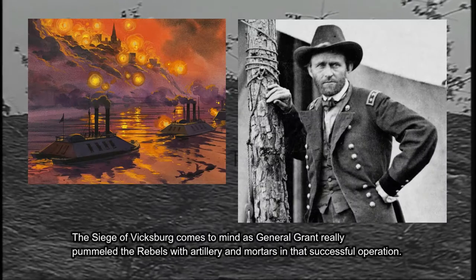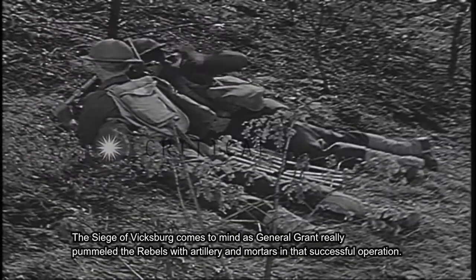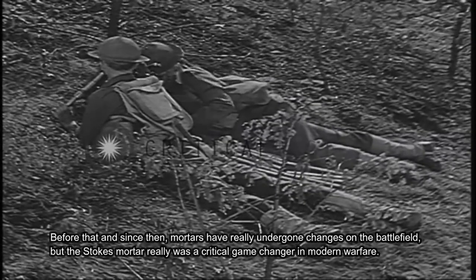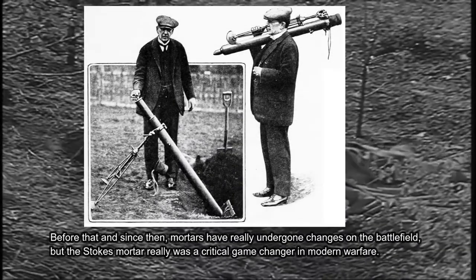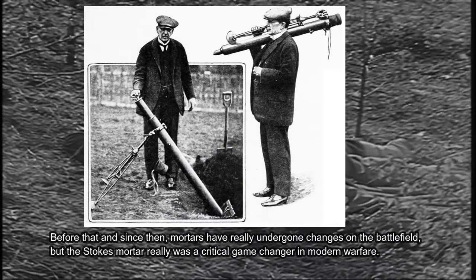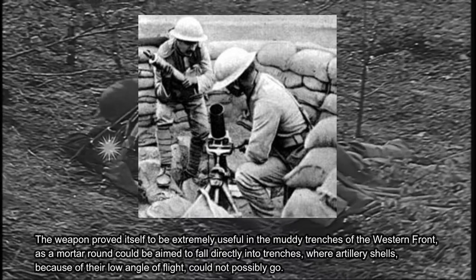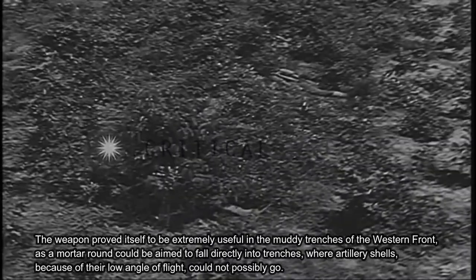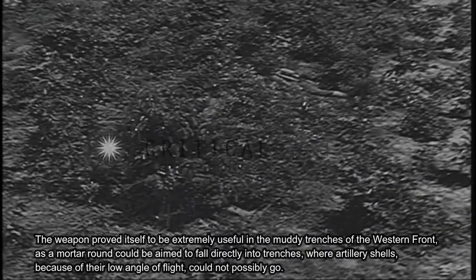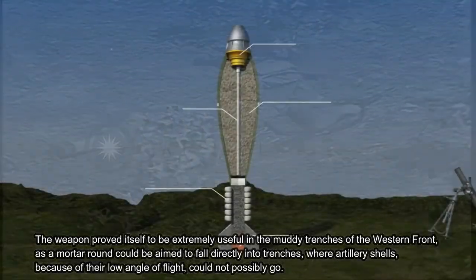The siege of Vicksburg comes to mind, as General Grant really pummeled the rebels with artillery and mortars in that successful operation. Before that, and since then, mortars have really undergone changes on the battlefield. But the Stokes Mortar really was a critical game-changer in modern warfare, as a mortar round could be aimed to fall directly into trenches where artillery shells, because of their low angle of flight, could not possibly go.